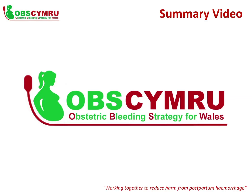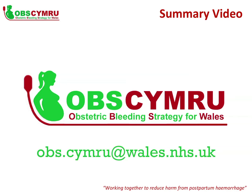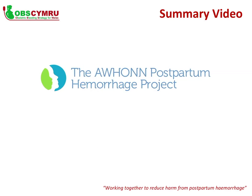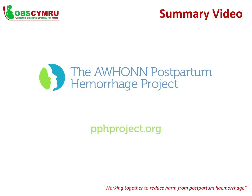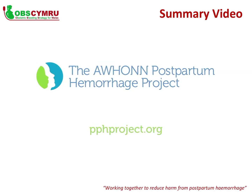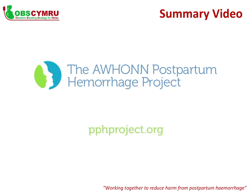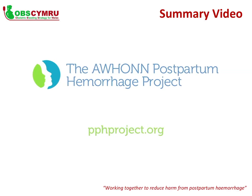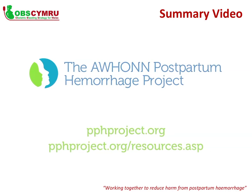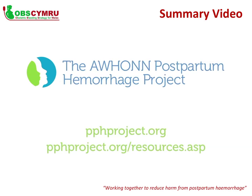And OBS Cymru, the Obstetric Bleeding Strategy for Wales — a quality improvement collaboration. For more information about OBS Cymru, contact obs.cymru@wales.nhs.uk. For more information on AWON's postpartum haemorrhage project, please visit pphproject.org. To access and download AWON's summary of the research on quantification of blood loss and their other support materials, go to www.pphproject.org/resources.asp.